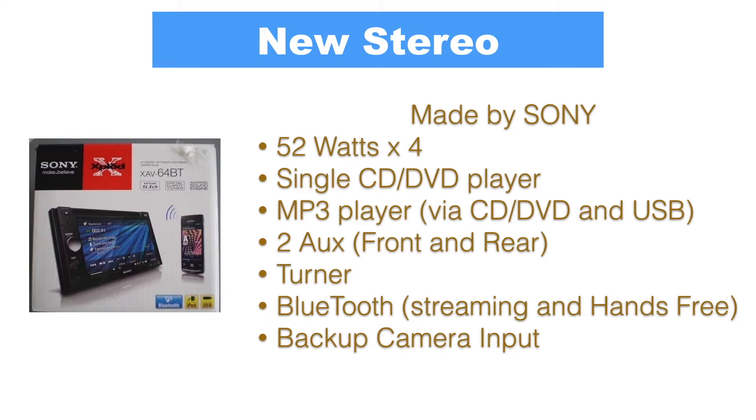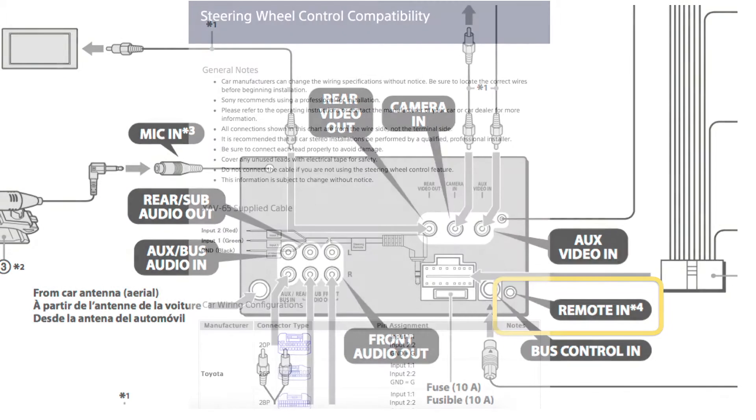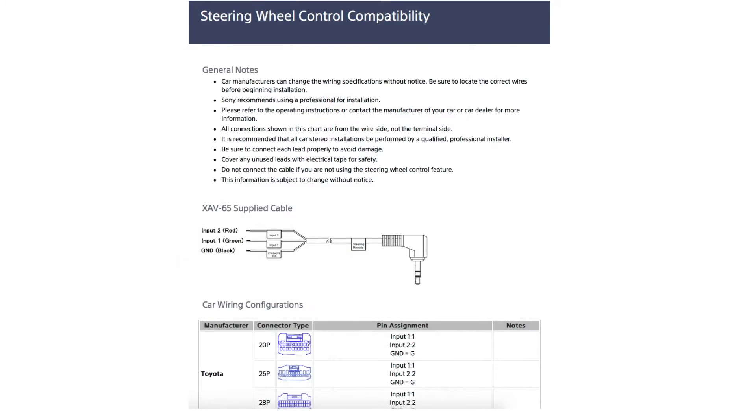It has an input for steering wheel controls, but for some reason I couldn't make it work. It only selects the source or turns off the source — nothing else can be done with the steering wheel controls right now. I really hate Sony for not detailing the ports in the stereo. The installation manual says this jack is for remote in, but does not specify how to configure it. It says it may need a separate adapter, but doesn't say anywhere — not even on their support page — what adapter is needed. They do have a cable configuration for Toyota and other Japanese cars, but it only performed those two functions I mentioned.